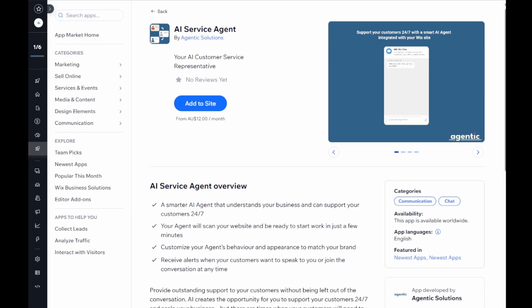Our trial lets you enable all of the features of the AI service agent free of charge. So what are you waiting for? You'll be amazed how quickly and easily you can have the latest AI technology working for you.